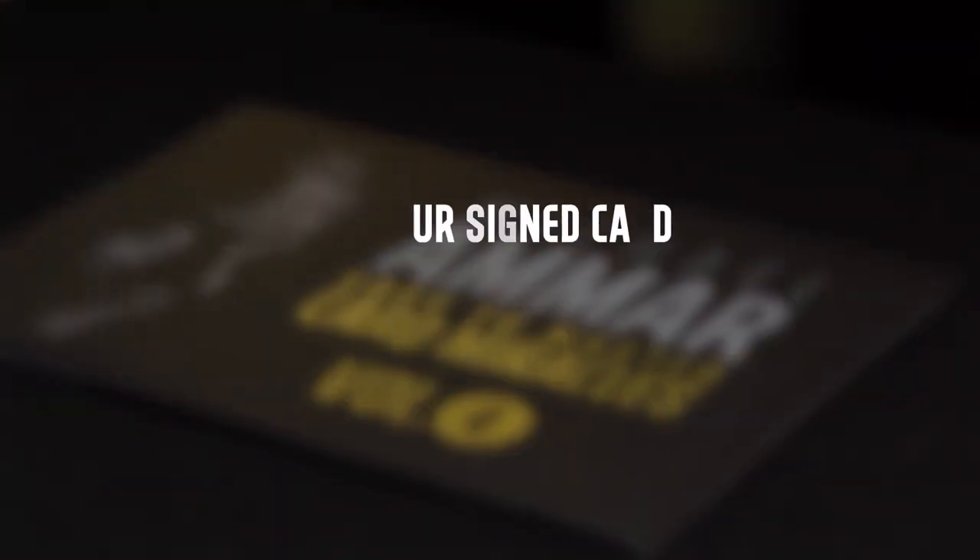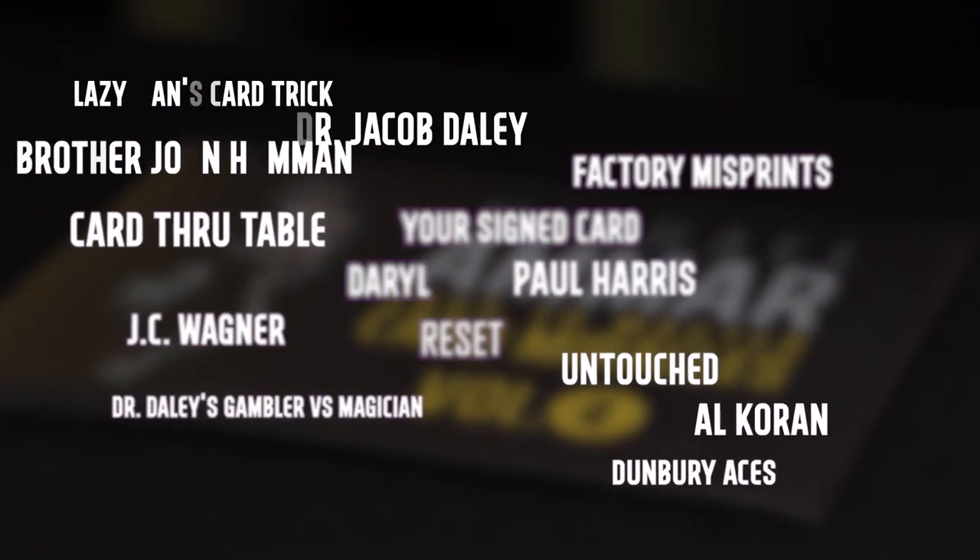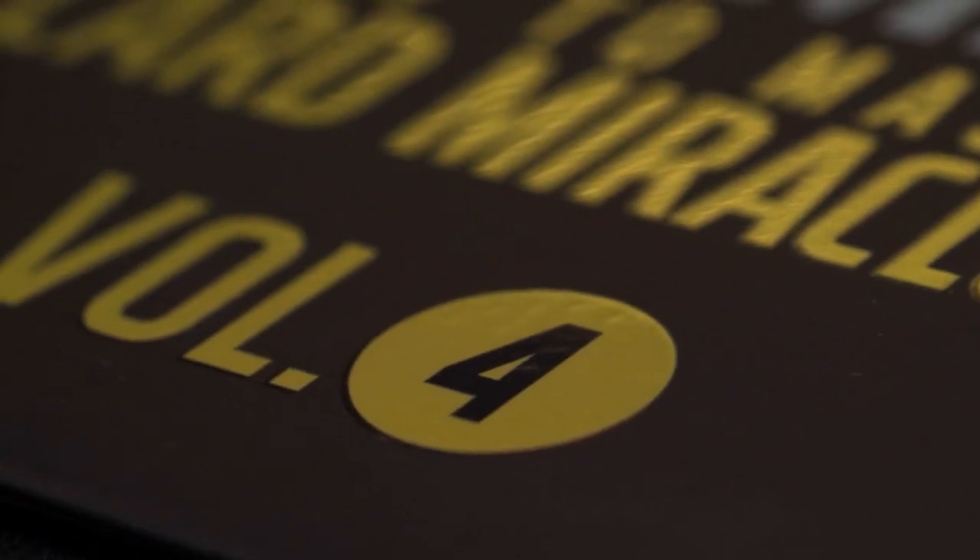World Champion magician Michael Ammar poured over hundreds of effects to handpick the finest collection of card magic ever assembled in one place. These simple yet powerful effects are easy to learn for beginners, yet strong enough to be included in any professional repertoire. In the fourth volume,